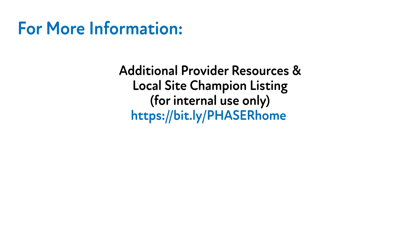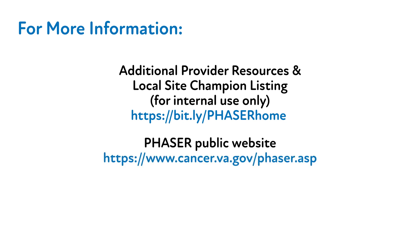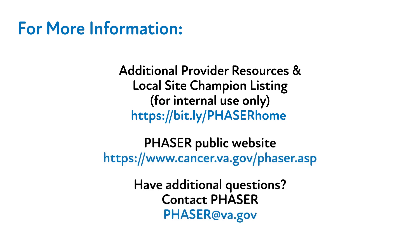Thank you for your time and attention throughout this video. Patient education materials are available on our SharePoint website. We hope you found this information to be valuable to you and your clinic. Should you have any questions or feedback about this video or the PHASER program in general, please refer to our website or contact your local site champion.